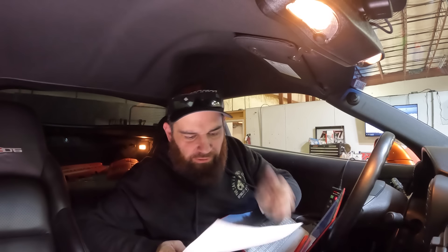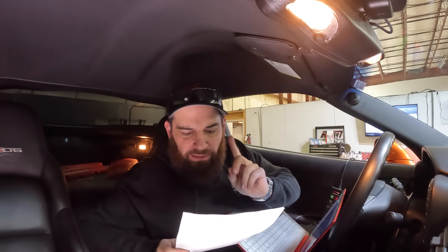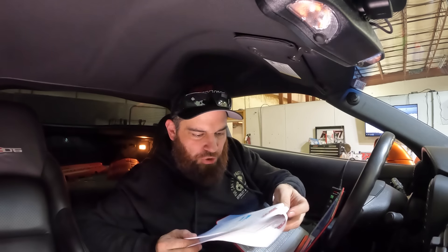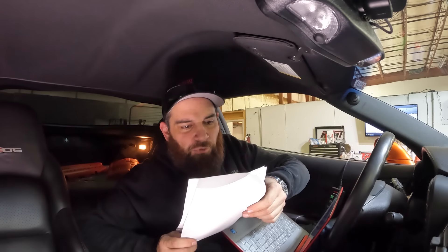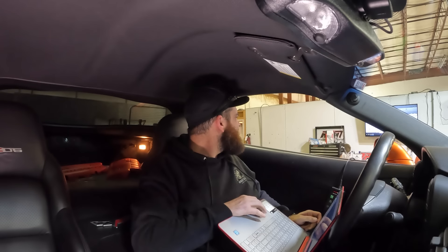2008 C6Z got our full stage 4 heads and cam package, American Racing long tubes — they were already on here — Halltech 108, Frankenstein ported MSD, our injectors, RPM Level 6 TR6060, MGW shifter, Monster LT1S triple clutch with a bleeder, our valve covers. Car and transmission came from somewhere in New York — Massive Pequot. I don't know where that is. Baseline: 485 hp, 467 torque.